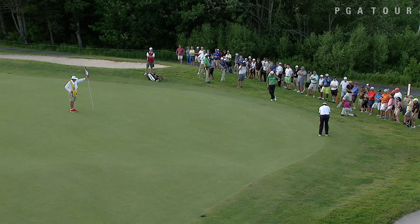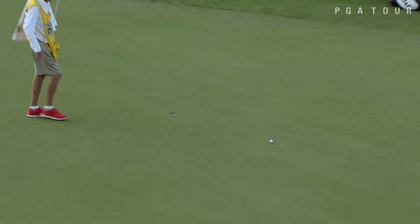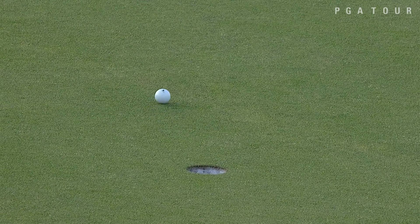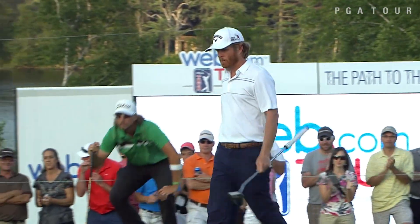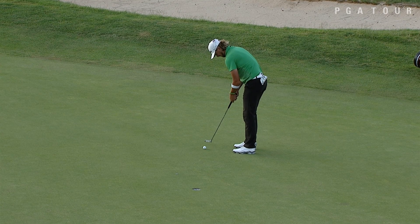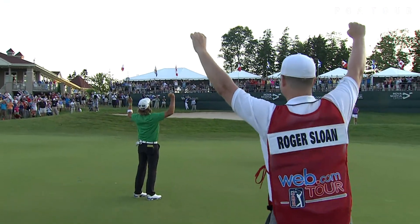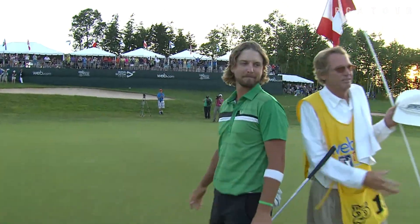Unfortunately, Fathauer had an errant shot off the tee, giving himself a long par save. He burns that right edge — a great effort from Derek Fathauer. But it means that Roger Sloan has about five feet here for the par and the win for his third win in Canada. His first victory on the Web.com Tour. Roger Sloan is a winner, and the fans absolutely love it.